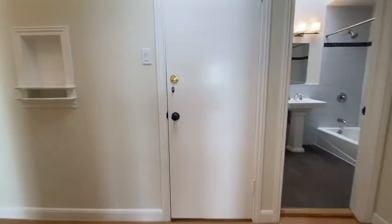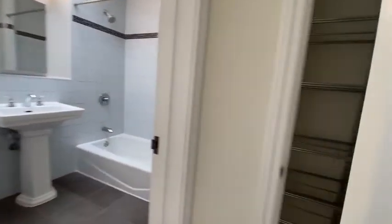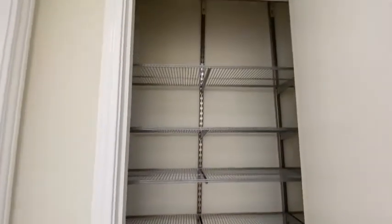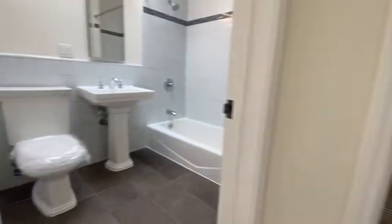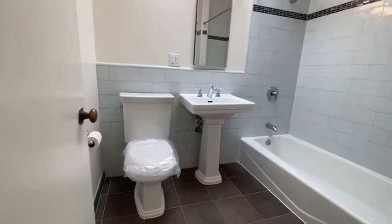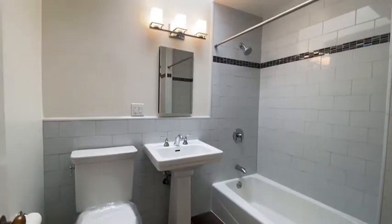This door leads to the garage. You have a linen closet with shelving, and a beautifully redone bathroom with Toto Toilet designer fixtures.